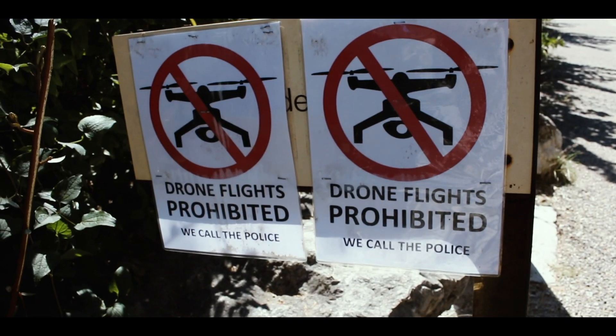So let's go. Drone flight prohibited — alright. We call the police, oh my god.